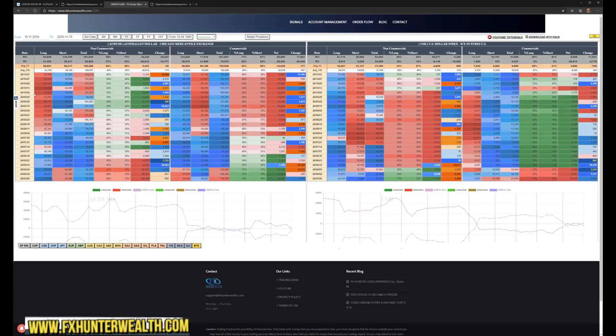Aussie profit taking started already. Look how it's dropping while they built these shorts. Probably we could see some reversal. We have reached 58K here and price is starting to drop. We are seeing nice changes in here.